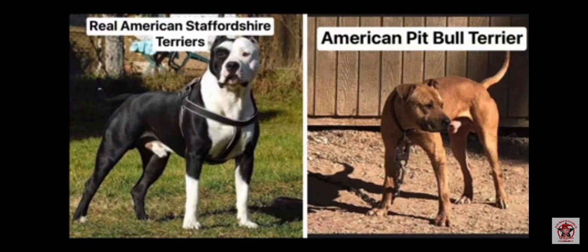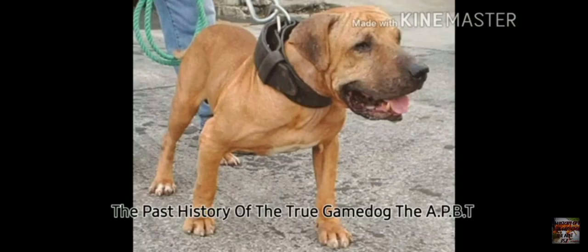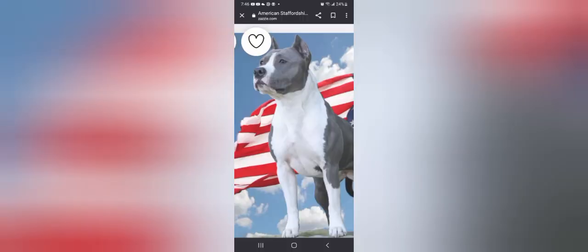I want to know where they get this 'pit bull is a blanket term' from. I don't understand. Pit is short for American Pit Bull Terrier, because they were putting them in the pit to fight. They box dogs.